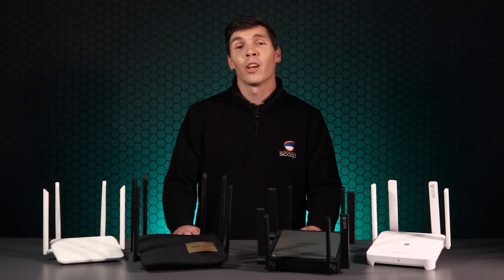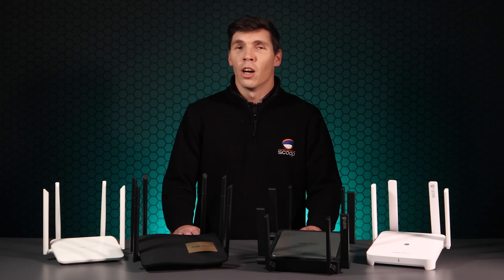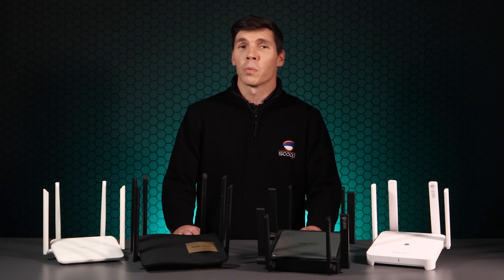We hope you enjoyed the video and that it provided useful insight into the Raye brand. Overall, we're thrilled with the amount of features you get for the price as well as the great real-world performance. Please let us know what you think in the comments, and if you're enjoying our channel, don't forget to like and subscribe. Thank you so much for watching — I'm Tim from Scoop.